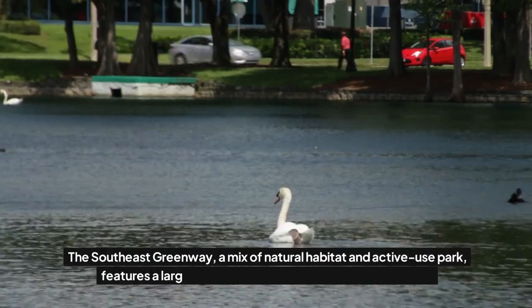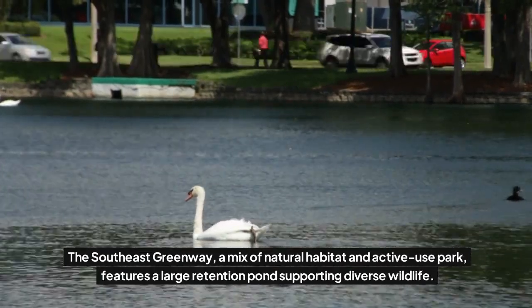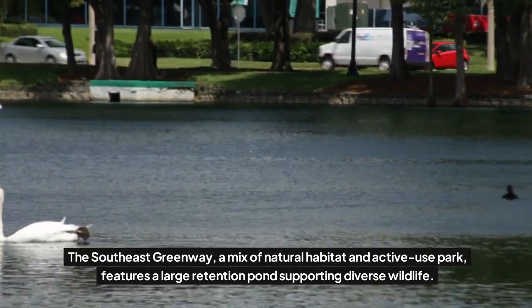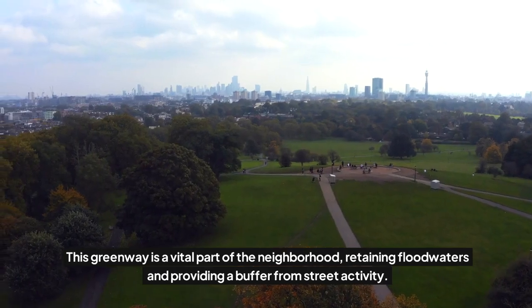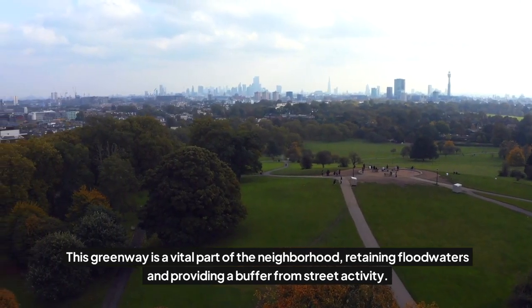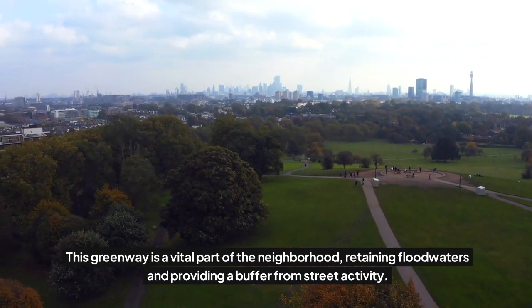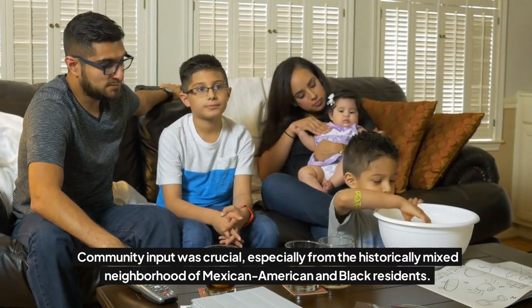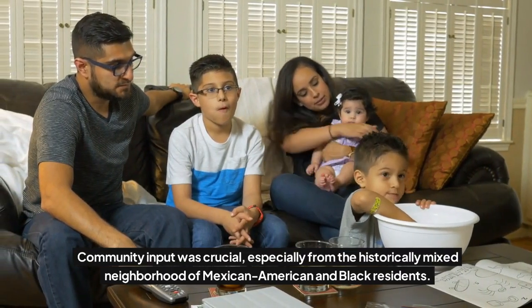The Southeast Greenway, a mix of natural habitat and active-use park, features a large retention pond supporting diverse wildlife. This greenway is a vital part of the neighborhood, retaining floodwaters and providing a buffer from street activity. Community input was crucial, especially from the historically mixed neighborhood of Mexican American and Black residents.